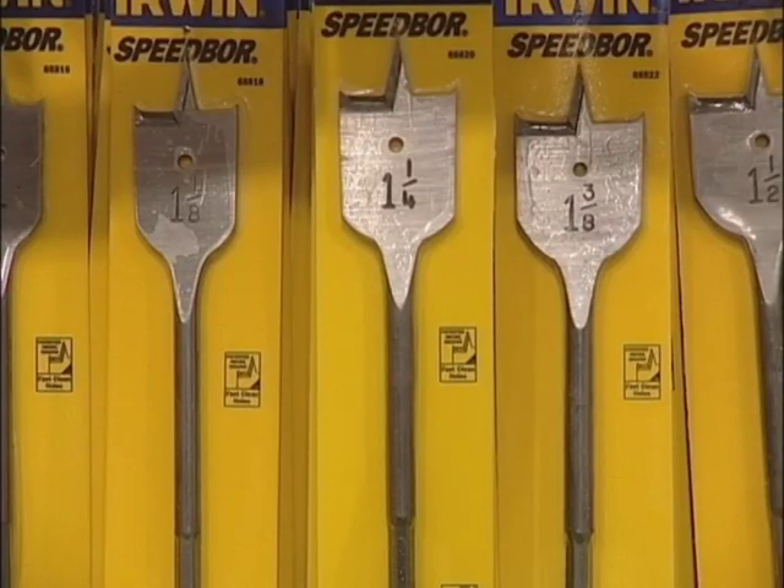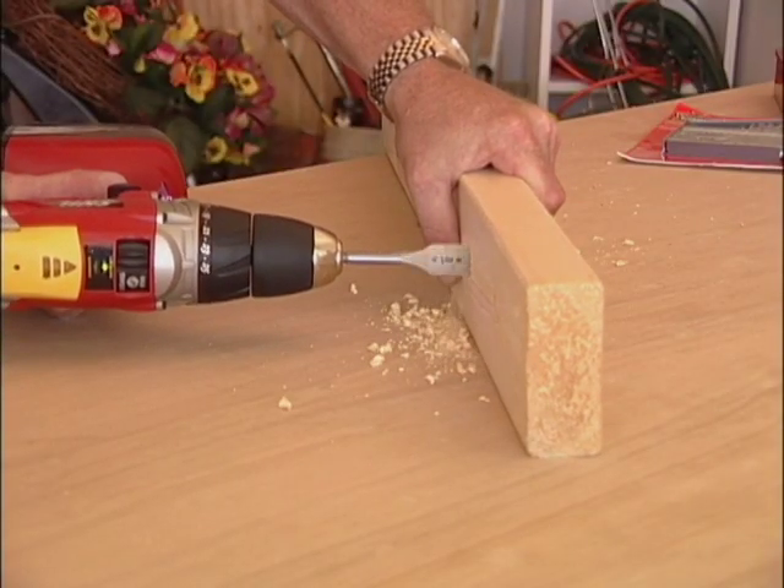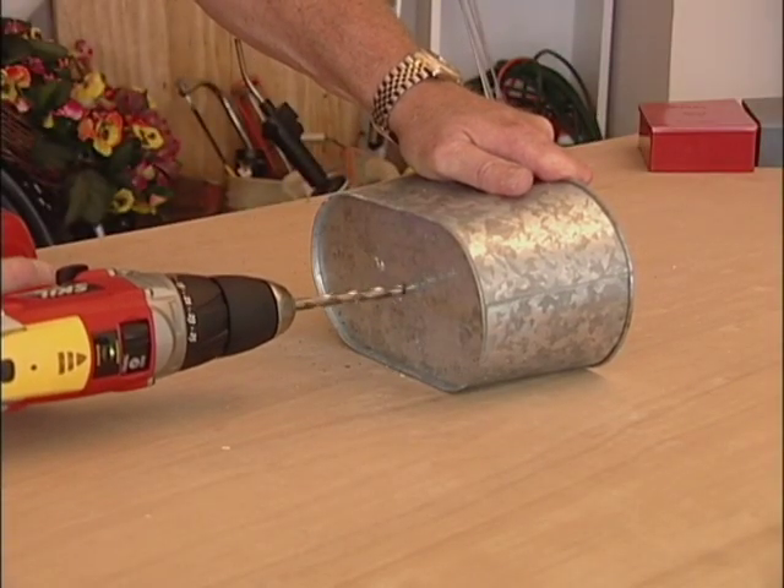If you go out and buy a specialized wood boring bit, you can't drill through steel with this. So now you've got to go buy some high speed steel bits, and they won't drill through plastic — they'll overheat and melt the plastic.